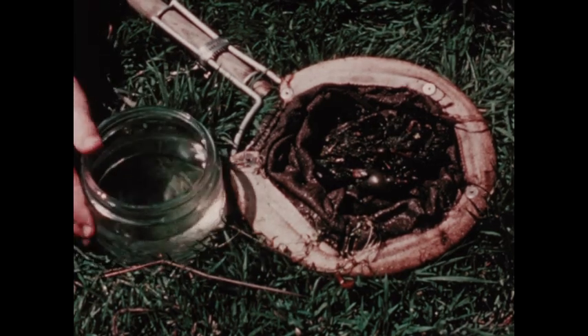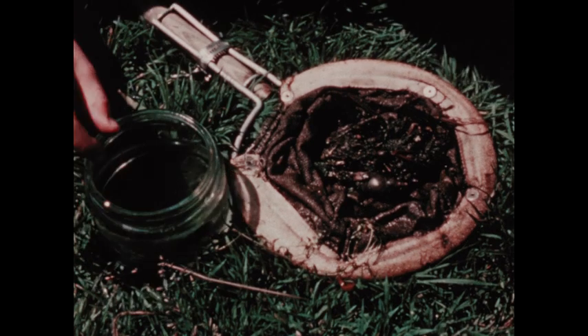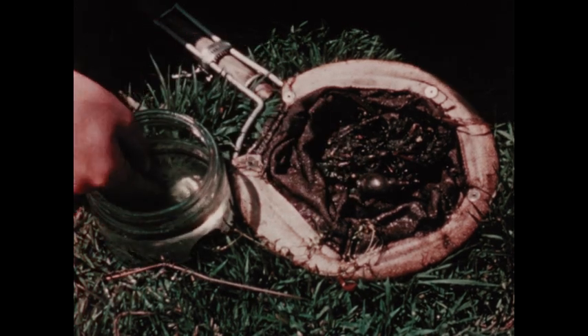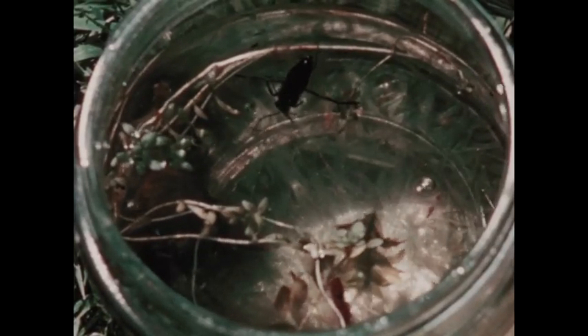It's best to transfer the animals we want to study into wide-mouth jars half filled with pond water. Small, delicate animals, which might otherwise be eaten, can be put into smaller bottles. It's important not to put too many specimens in each jar, or some of the gill-breathing animals will die.